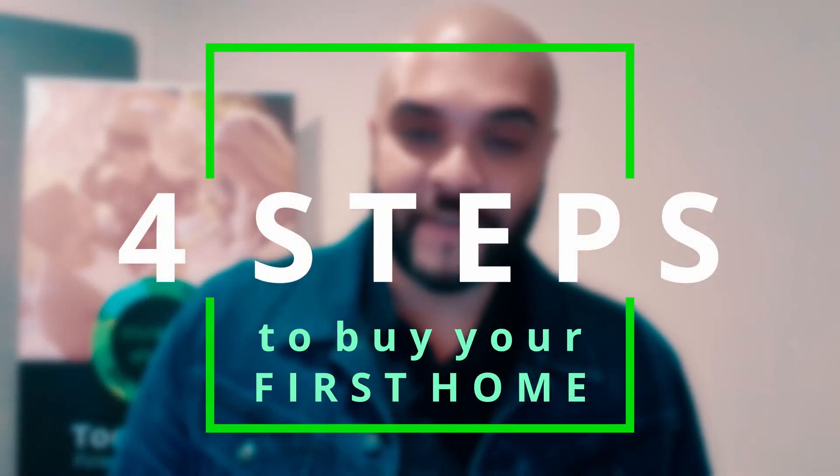Hi, I'm Pramod Rodrigo from Money with TFS. Welcome to another episode. Today I'm going to give you four simple steps on how to buy your first home. Let's get on to it.